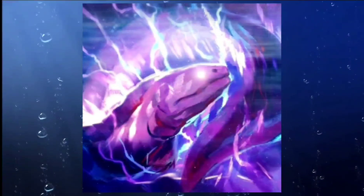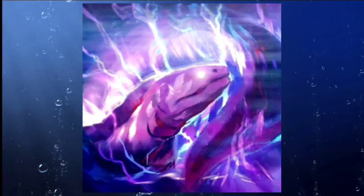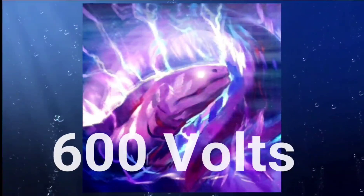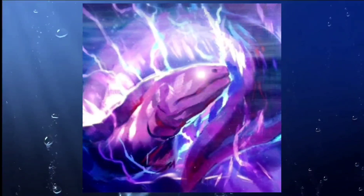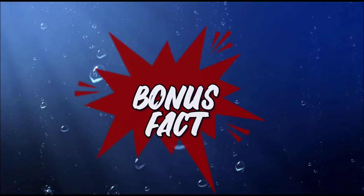Electric eels use their electric shock to immobilize prey before consuming it. Their shocks can be deadly for humans, and there have been several reported cases of people being killed by electric eel shocks. Electric eels can generate up to 600 volts of electricity — enough to power a light bulb or even a small appliance.